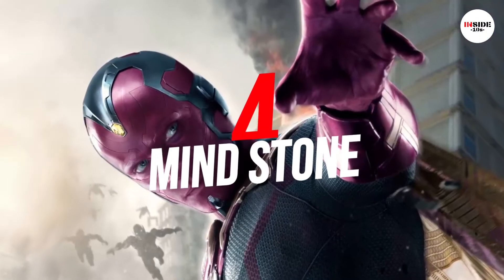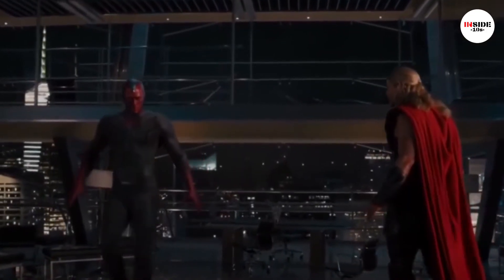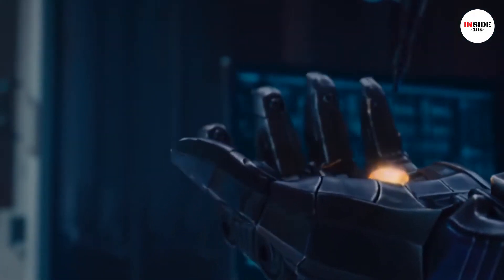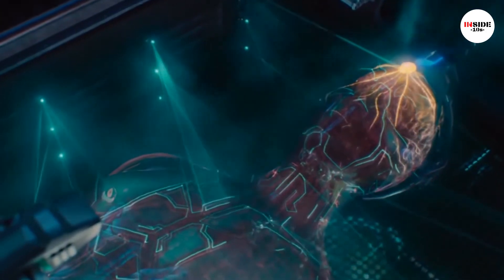Number 4: Mind Stone. Vision, one of the strongest members of the Avengers, is considered worthy enough to lift Thor's hammer. However, Vision's true power comes from the Mind Stone, which is the source of all his abilities.